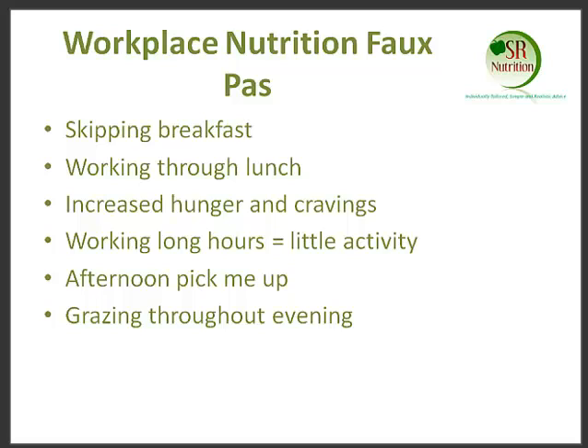One of the main faux pas is that often in the workplace people don't make time for breakfast. It might be that they feel they don't have time or they have a small appetite in the morning, but for most of us, we skip breakfast. We know that people who skip breakfast are more likely to be overweight, and they're less likely to have good concentration and energy levels to get them through the workday.